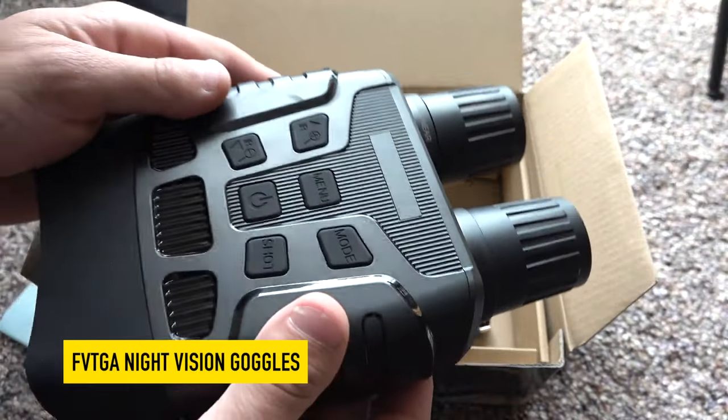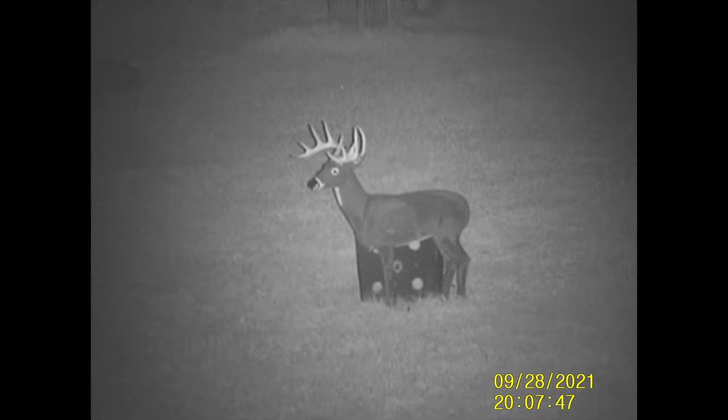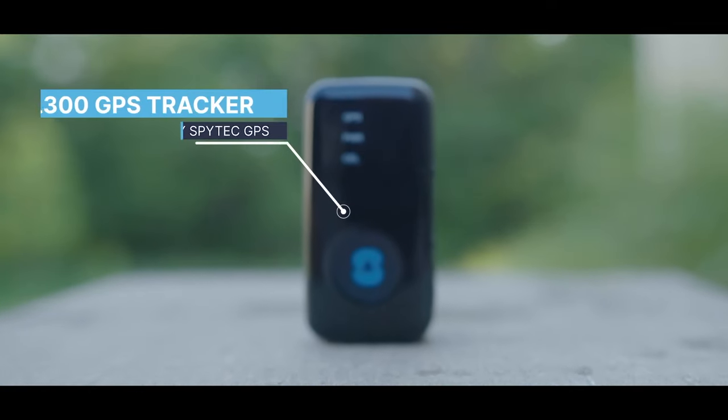Our third product will change the way you see the world: a pair of night vision binoculars. These binoculars allow you to see clearly in complete darkness or low ambient light, thanks to the IR illuminator and all-optical system.